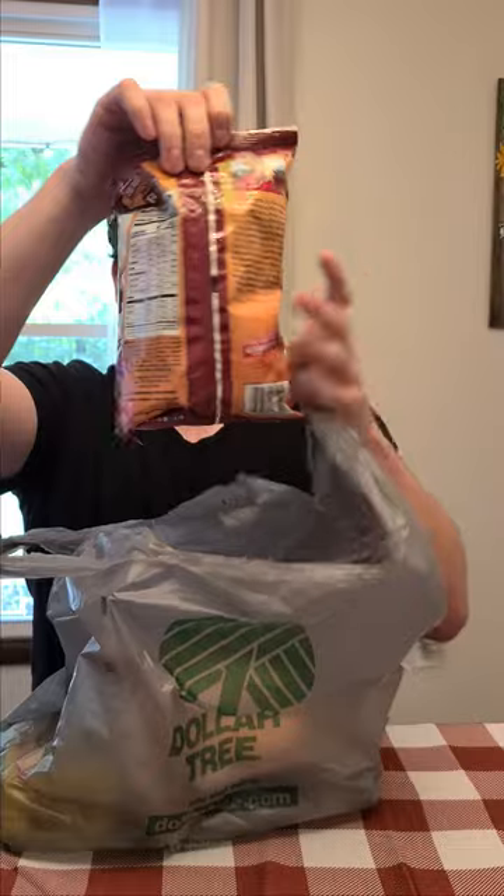First off, we found these Zaps Cajun Dill Gator Taters, which just sounded really fun and interesting, so I want to try that out — I love pickles. Then we have these Hers Baby Back Ribs chips, which sounds cool too.